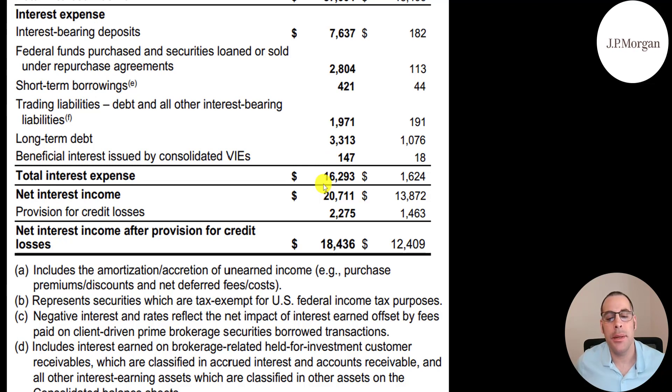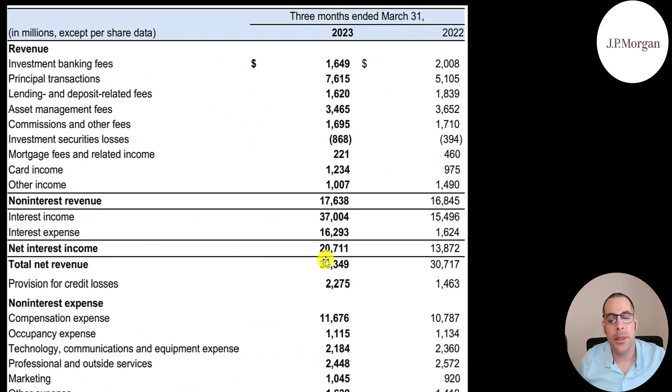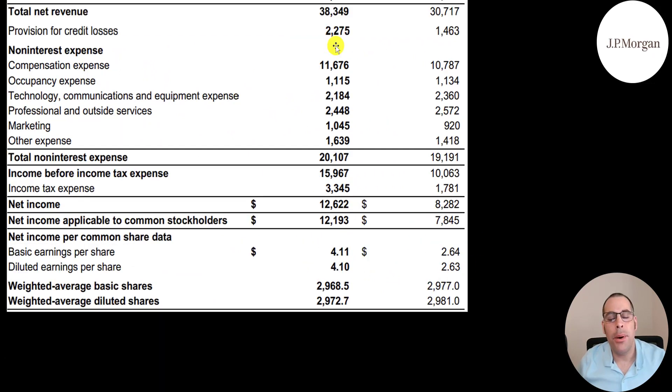Their net interest income is $20.7 billion. They have to post a provision for credit losses because sometimes people don't pay back their loans — that's $2.3 billion. After credit losses, they have a profit of $18.4 billion, which is roughly half of interest income — really good margins of about 50%. Their total revenue in Q1 is $38 billion, up from $31 billion. The $2.3 billion provision is not how much people defaulted — it's money set aside, so it should be reversed out on the statement of cash flows.